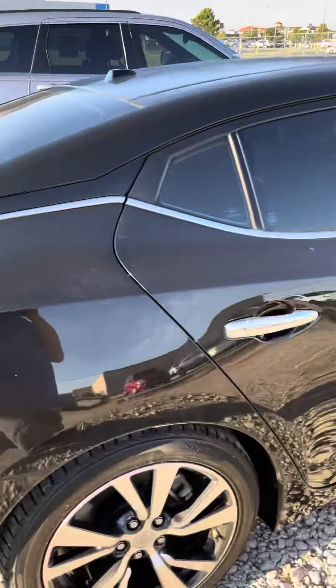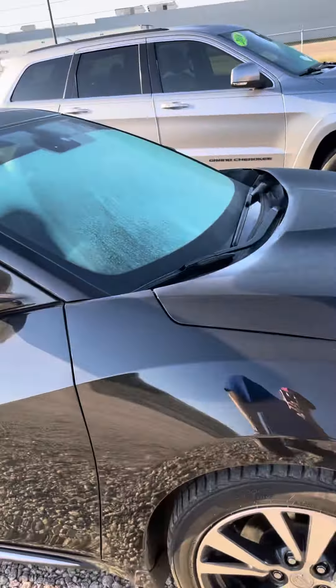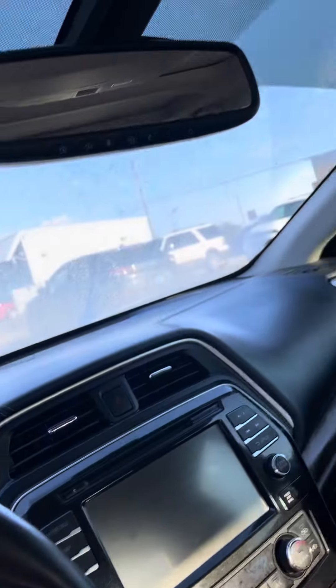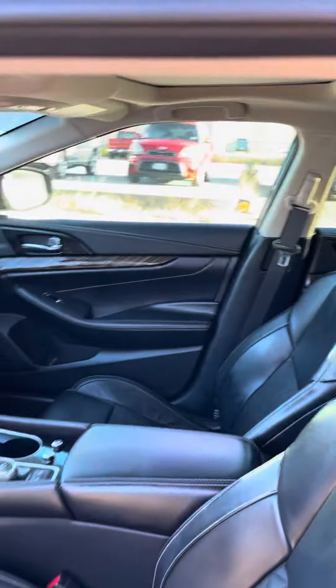Now the panoramic roof — this is the Platinum, so this will be fully loaded. I have the memory seats, it does have that brown accent, and this will have navigation.